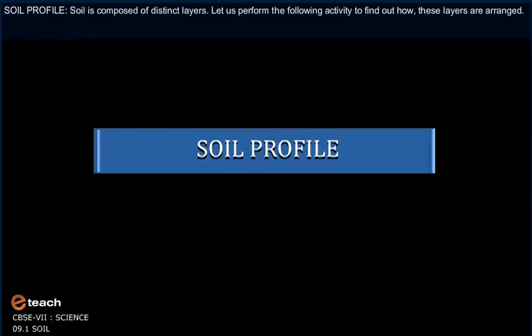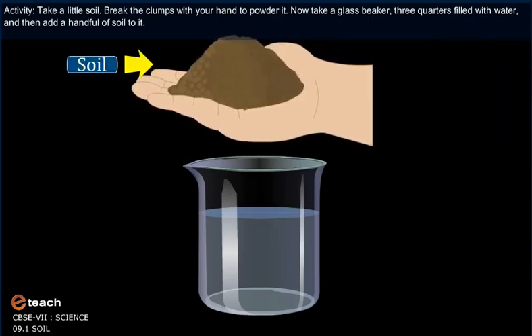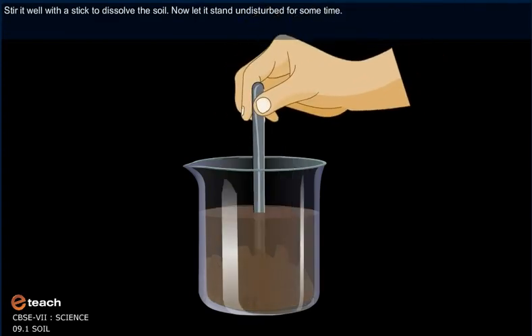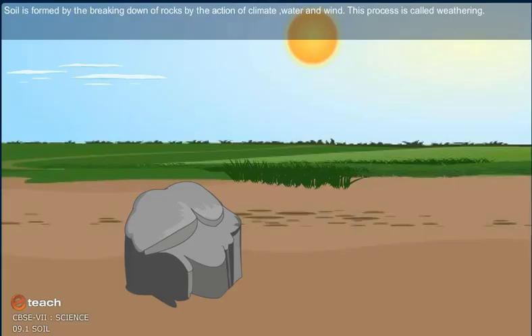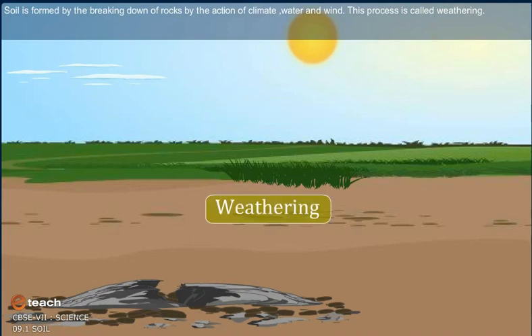Soil profile. Soil is composed of distinct layers. Let us perform the following activity to find how these layers are arranged. Take a glass beaker three quarters filled with water and add a handful of soil to it. Stir it well to dissolve the soil. Soil is formed by the breaking down of rocks by the action of climate, water and wind. This process is called weathering.